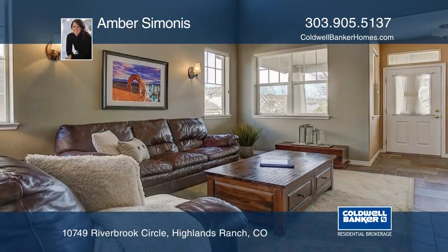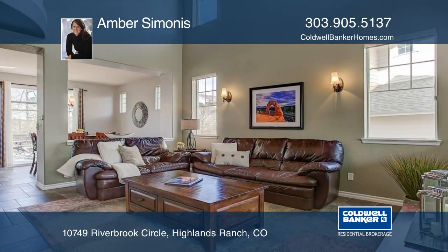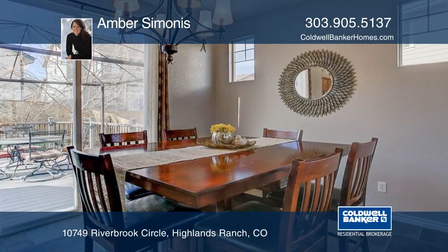From the moment you walk into this great Firelight home, you're greeted by a bright open floor plan. Inside you'll find custom heated tile flooring and a finished basement with wet bar and three-quarter bathroom.